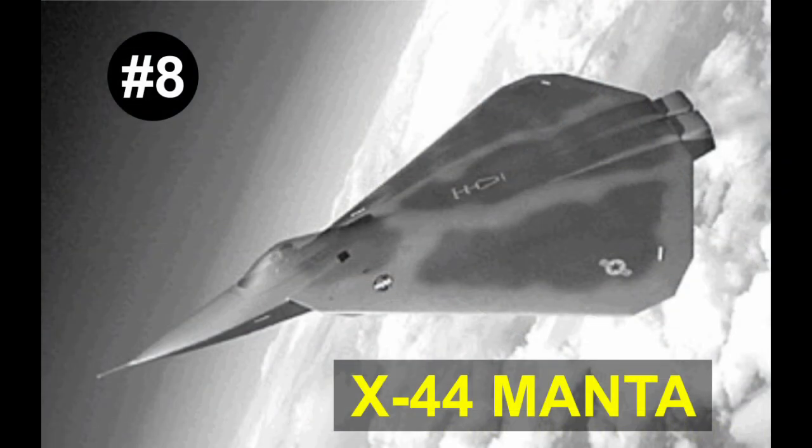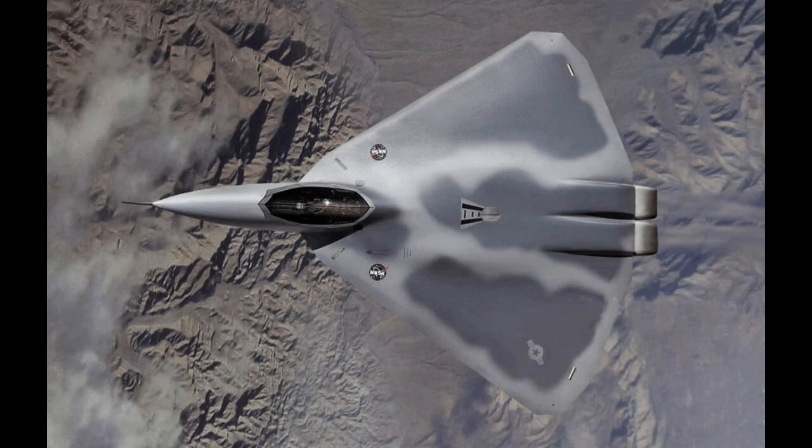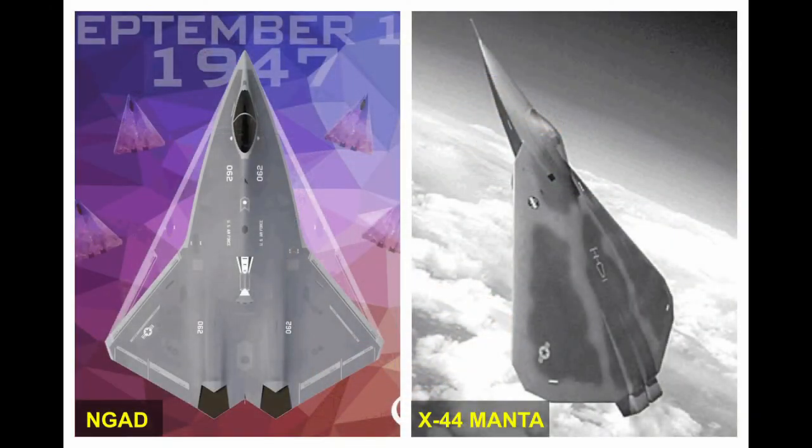Number 8: The X-44 Manta. The X-44 Manta is an experimental multi-axis no-tail aircraft based on the F-22 airframe that incorporated a stretched delta wing. It was intended to test the feasibility of full yaw, pitch and roll authority without tailplanes. The technologies pioneered in the X-44 Manta during the mid-2000s would eventually make their way into the US Air Force's sixth-generation NG-80 fighter 20 years later.